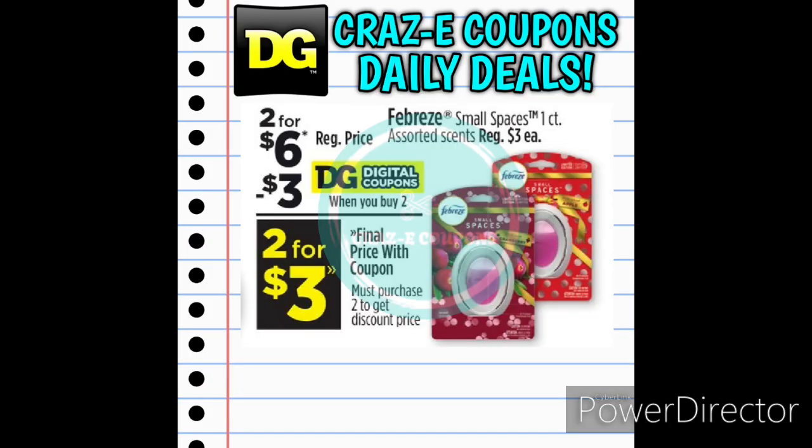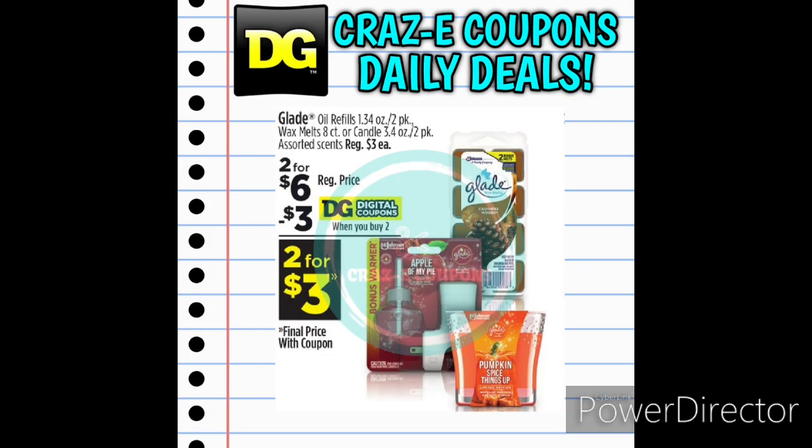Next up we have the Febreze Small Spaces at $3.00 each. We have a $3-off-two digital coupon, leaving you paying $3.00 for two, or $1.50 each. We also received a $3-off-two digital coupon for Glade products — the Glade Wax Melts, Oil Starter Kits, or Candles, all priced at $3.00. Pick up two at $6.00, use that digital coupon, and you'll pay $3.00 for two, making those $1.50 each.